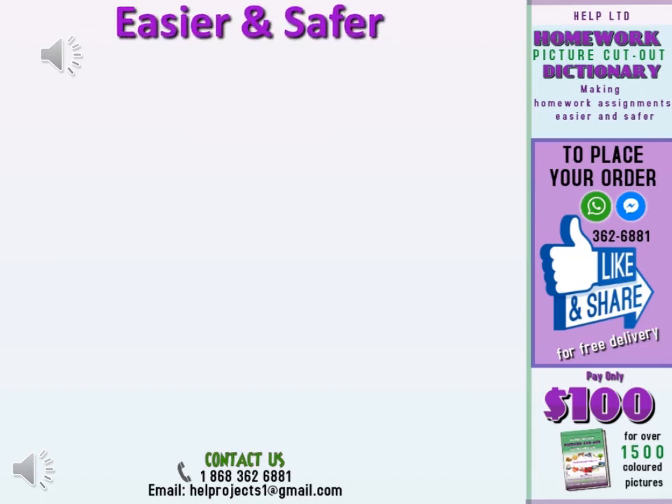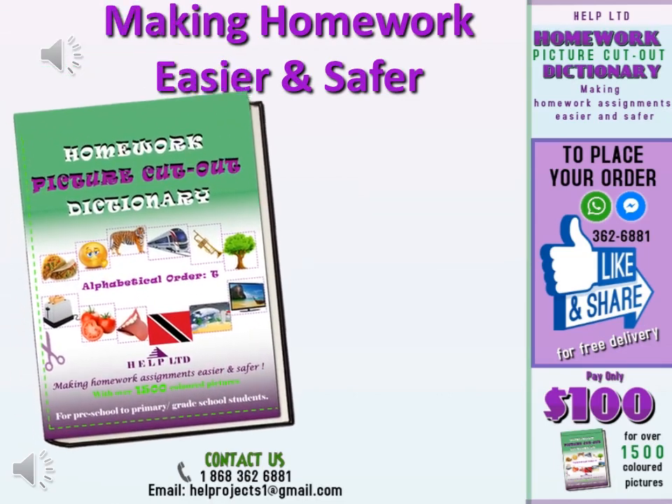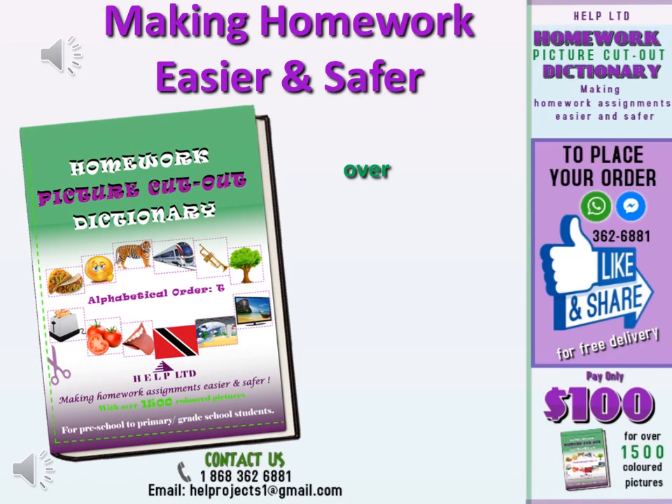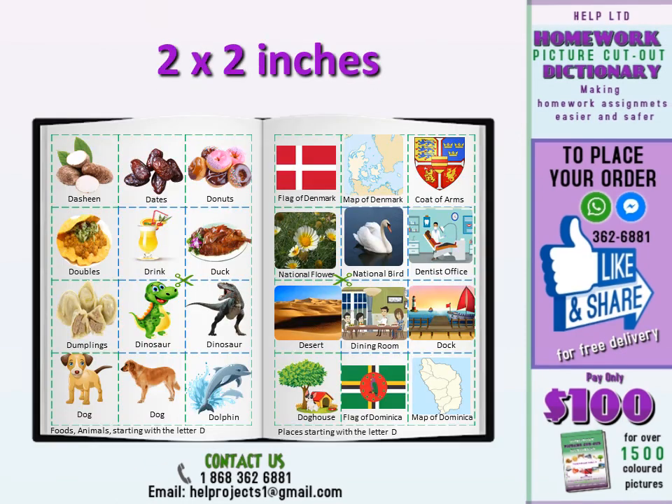Greetings to you. Help Limited is happy to bring to you the Homework Picture Cutout Dictionary. This pictures-only book has over 1,500 colored pictures to assist your child with their homework from preschool to primary school ages. From the letters A to Z,